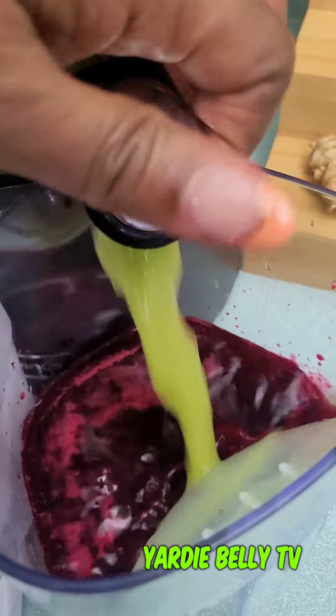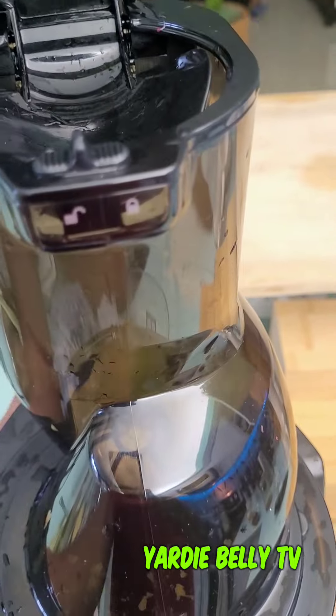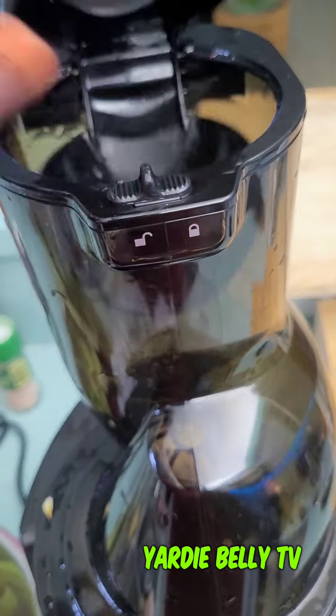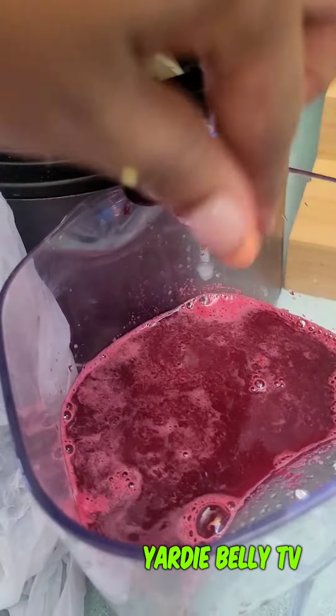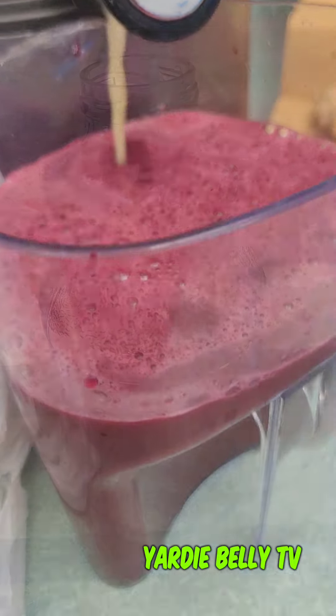We also use the beet greens in this, so every single aspect of the beet carries a very good benefit. Apples, ginger, celery, lemon — all these ingredients go together to make a powerful shot that you can have every morning, especially on an empty stomach.